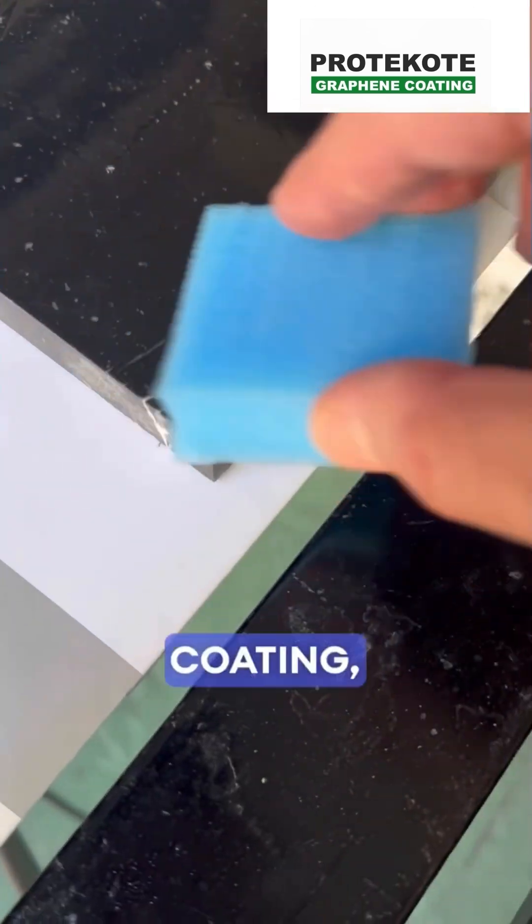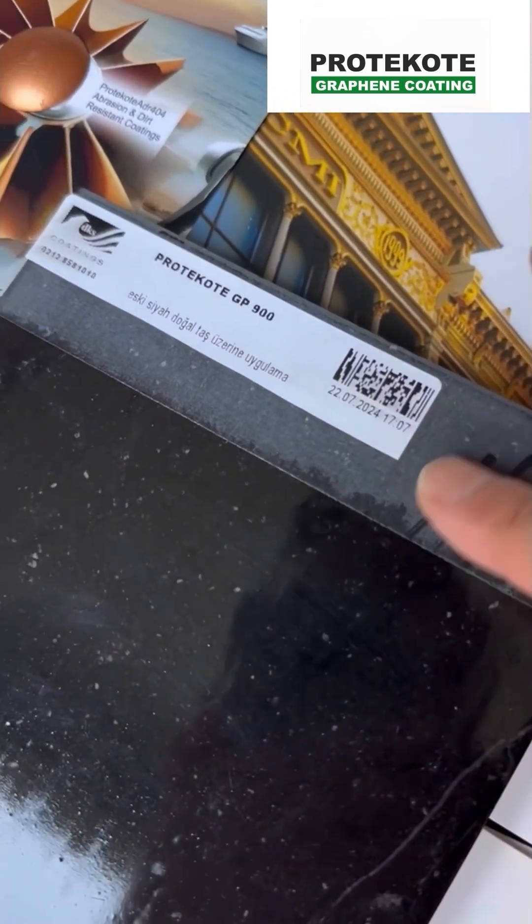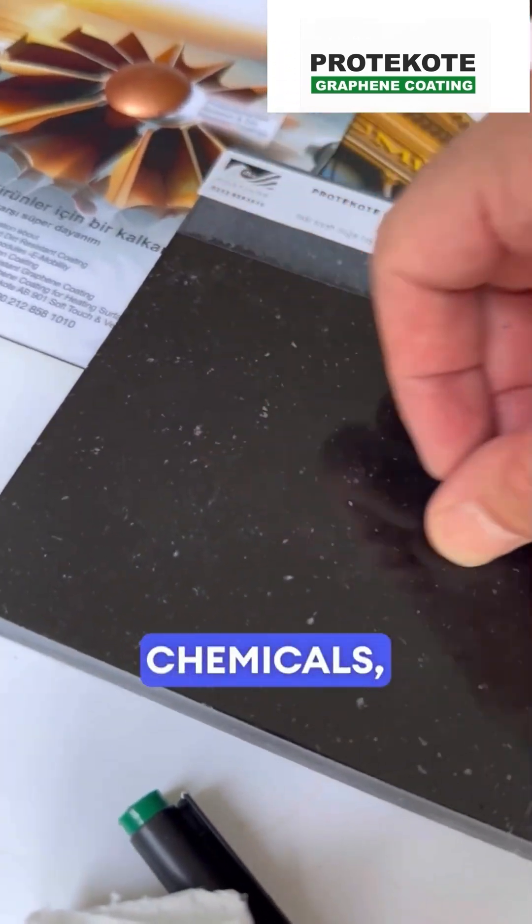As for Graphene Coating, it offers exceptional protection for various surfaces, enhancing their durability. Graphene Coatings guard against scratches, chemicals, and wear.